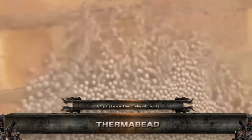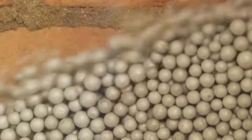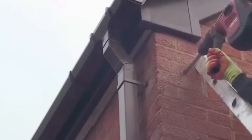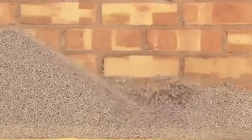Say hello to Thermabead, high-efficiency insulation injected straight into your walls. These tiny EPS beads are pumped into cavity spaces, locking in heat and slashing energy bills. Unlike traditional bats or boards, Thermabead fills every gap, resists moisture, and never settles over time. It's fast to install, fire safe, and ideal for retrofits or new builds.